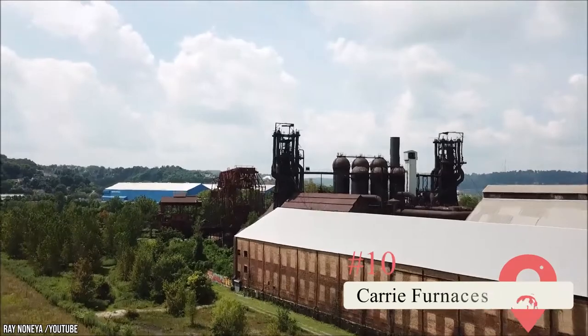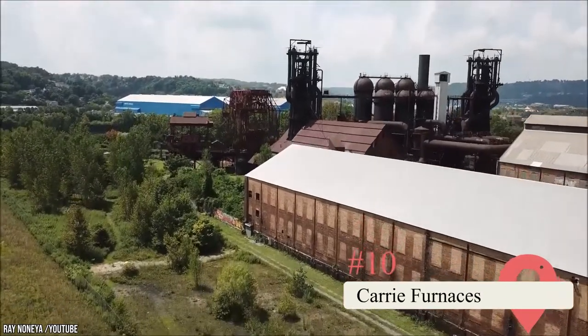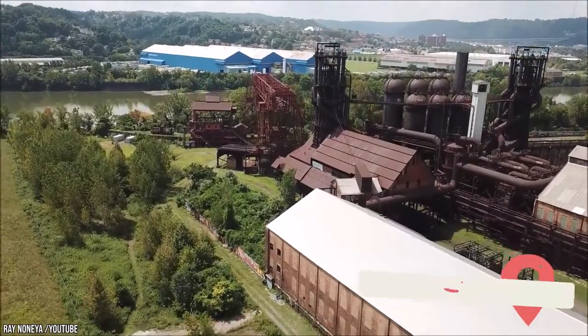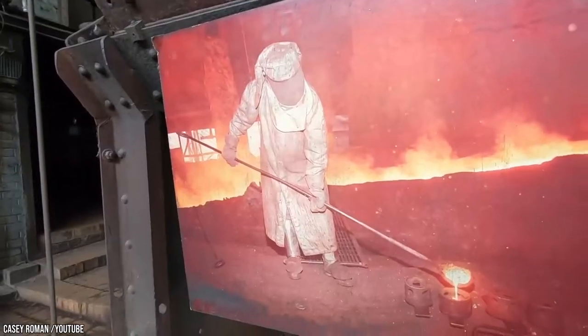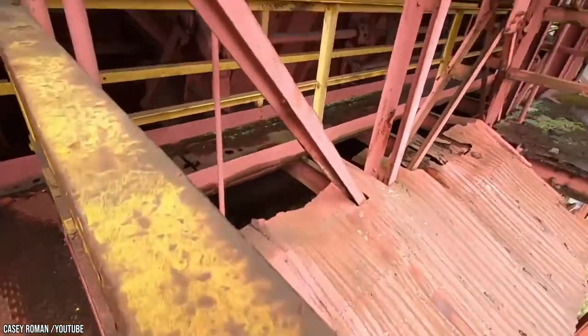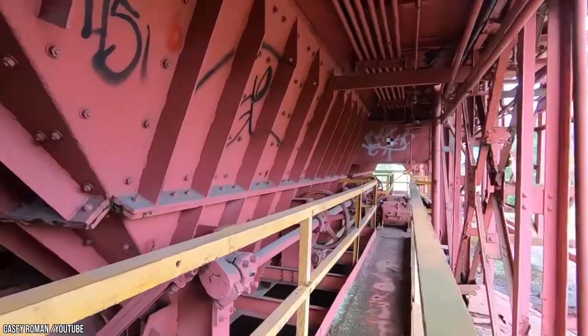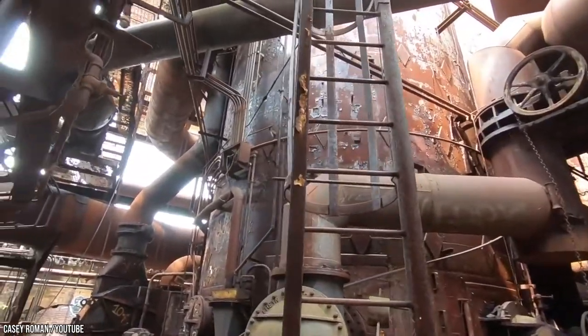Carrie Furnaces. This spot in Rankin is only open from late spring to early fall, but it's worth visiting. It's one of the last remaining blast furnaces and also serves as a museum commemorating Pittsburgh's contributions to the steel industry. You can take a tour of the grounds with a botanist or a guided tour of the machine shop, but be sure to get reservations in advance.